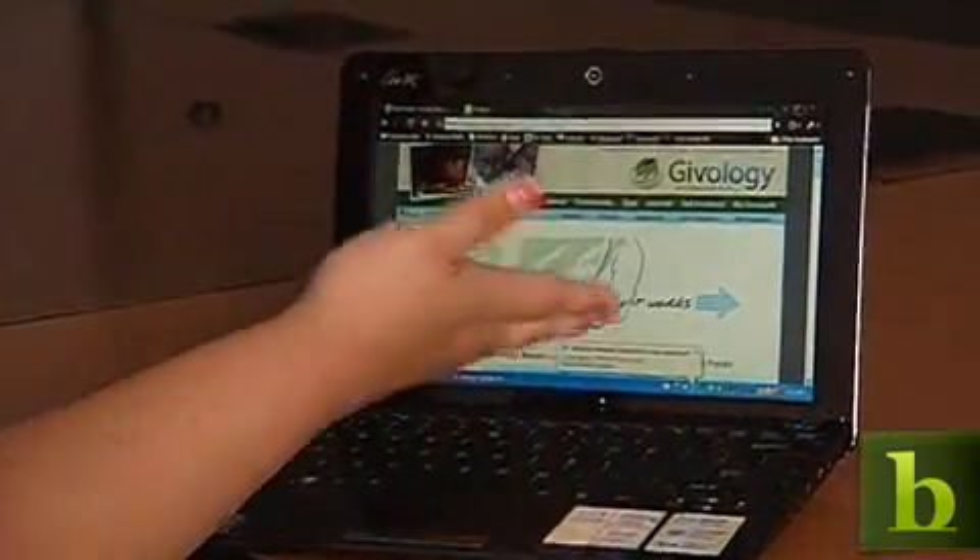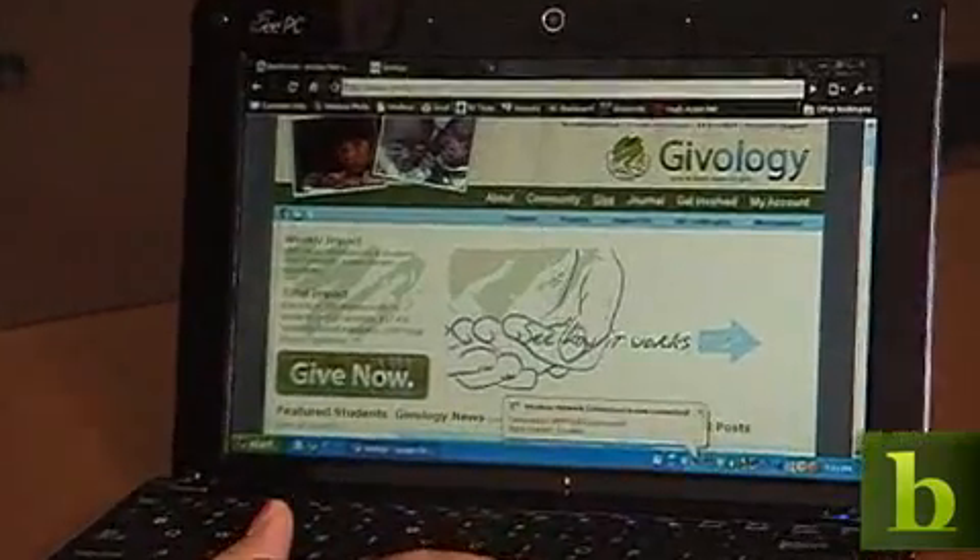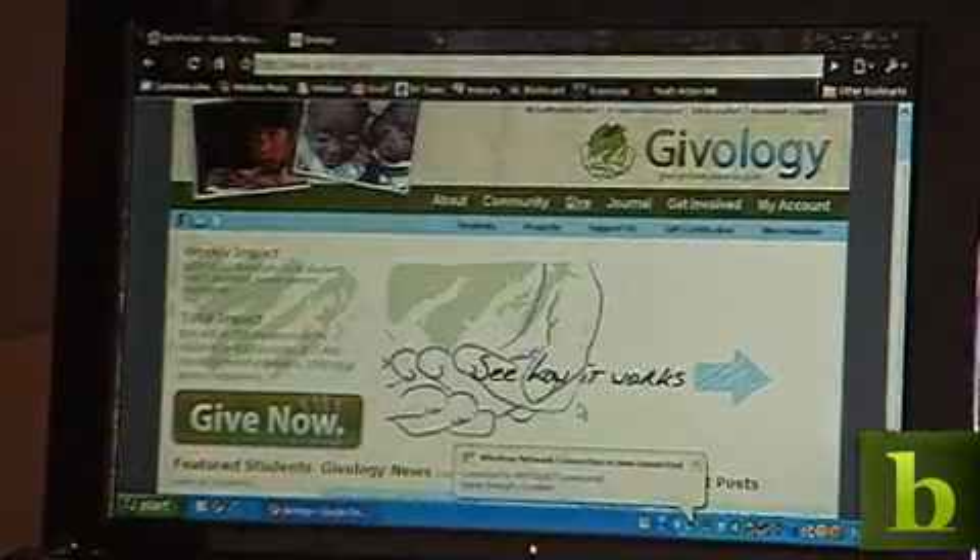My name is Katherine Gao. I'm a rising senior at the University of Pennsylvania and the organization that I'm representing is Giveology. Giveology is an education nonprofit founded by Penn students in spring 2008. What we do is we partner with grassroots NGOs in developing countries who work with students and schools in need.